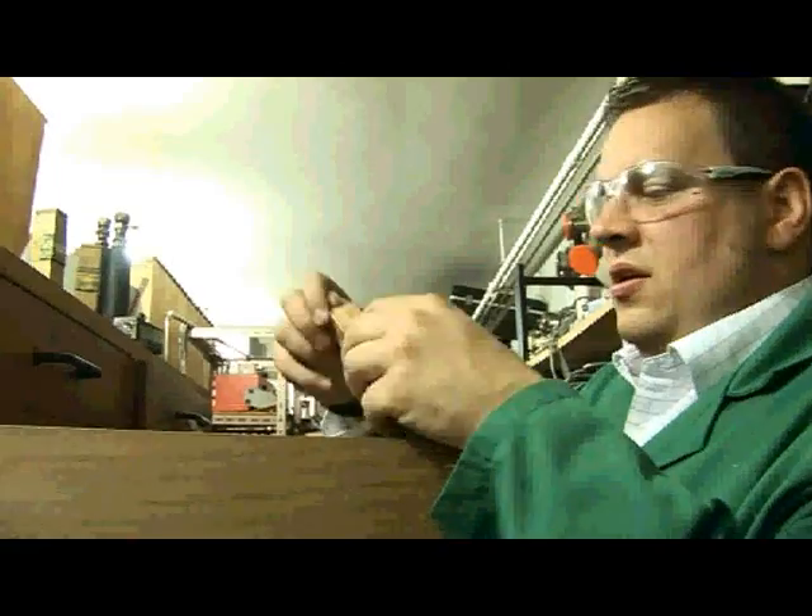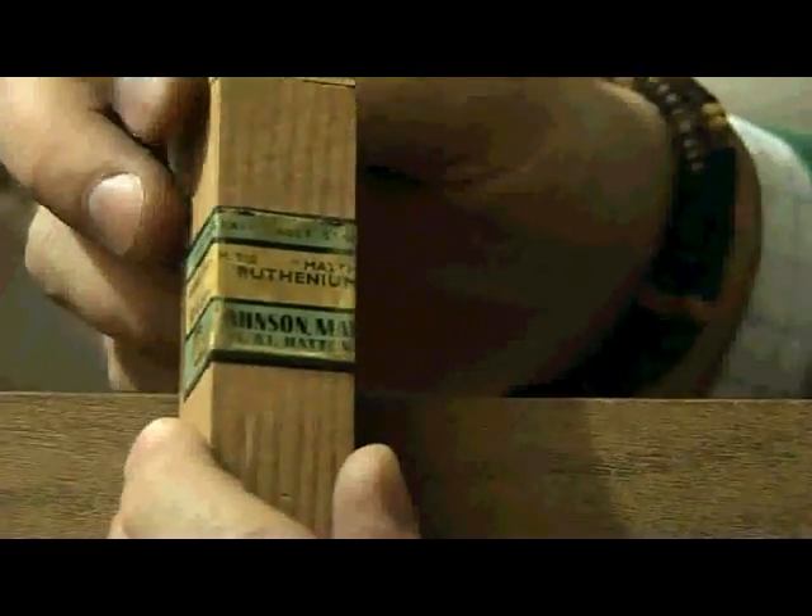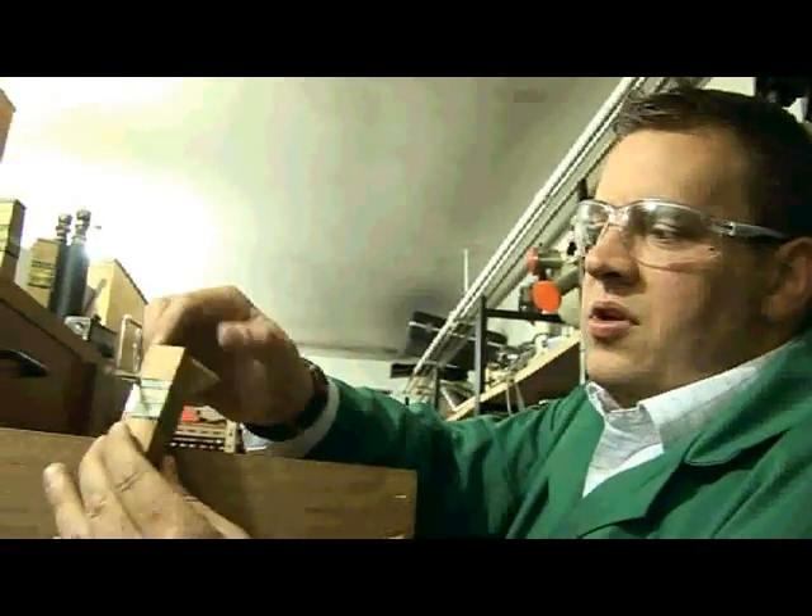So it is another element that has its name from a geographical location. This is a sample of ruthenium sponge — the ruthenium metal has been precipitated to form very fine particles. Here we'll just open the box.